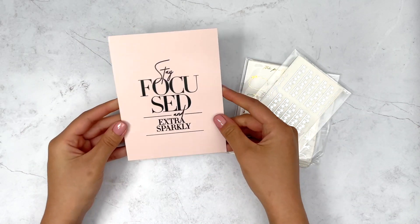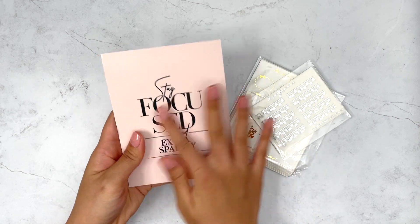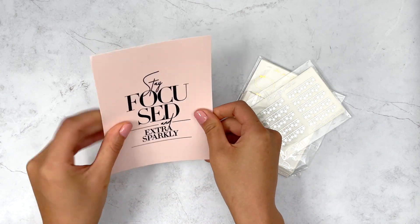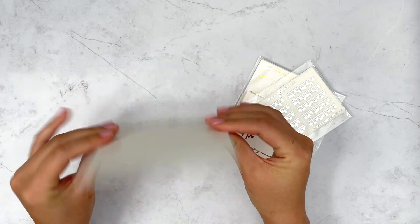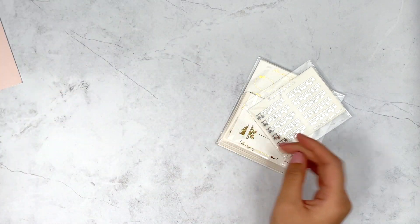So this is the journaling card — it says 'stay focused and extra sparkly.' This is really nice, thick, high quality, and I really like that. It just has the logo on the back. Really pretty pink.